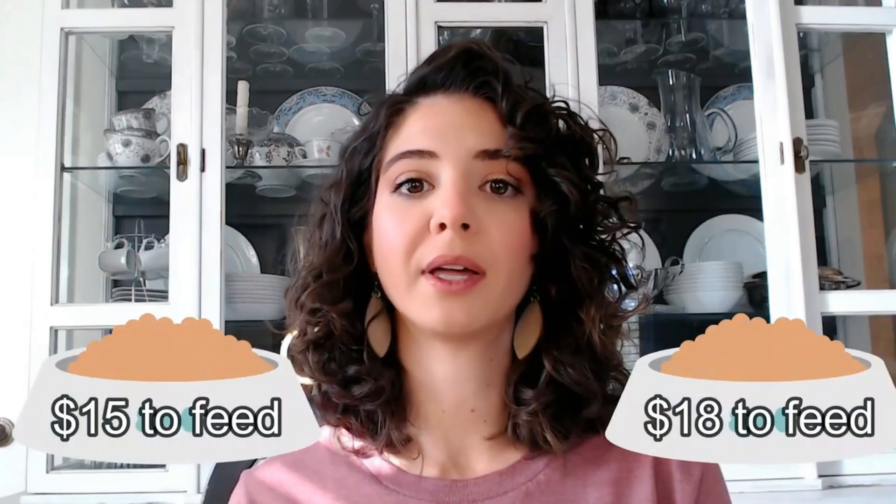Cost to feed requires a little math — you need to know how many cups you have to feed your pet. For example, if Food A requires three cups per day to meet your pet's daily caloric requirement, it might seem more expensive. But if Food B is super cheap yet requires six cups per day, Food B may not actually be cheaper once you calculate how much you have to feed.